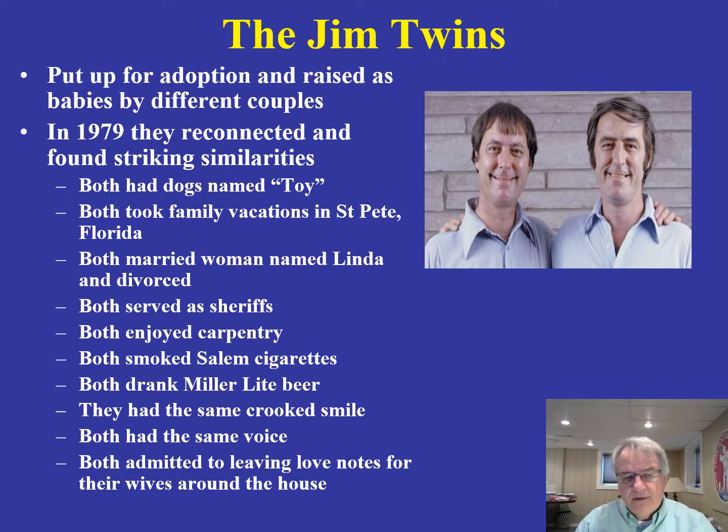One of the videos you should have watched prior to this lecture is the one on the Jim twins. Back in 1979, these were identical twins put up for adoption at a very early age, shortly after they were born, and reared by different couples in different parts of the United States. They did not know about each other at all, but in 1979 they were reconnected with one another.